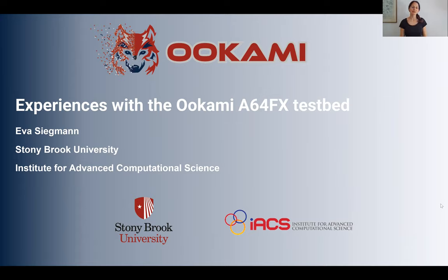Hello everyone, my name is Eva Siegmann. I'm a Lead Research Scientist at Stony Brook University, working at the Institute for Advanced Computational Science. Thank you very much for giving me the opportunity to present our work here at the ISC High Performance Computing Meeting.